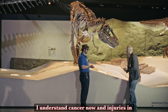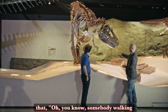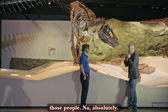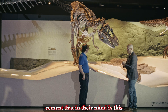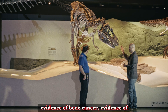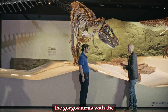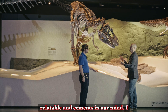I understand cancer now, and injuries in my modern animals and in my pets. So when somebody walking through might say 'this is another Tyrannosaurus Rex' — that's not a slight on those people. What it is, is: this is a Gorgosaurus, and how you can cement that in their mind is this Gorgosaurus has evidence of bone cancer, evidence of brain cancer, has that fracture in its leg. So now this is not just another T-Rex — this is the Gorgosaurus with the leg injury, with the bone cancer. And it makes it all the more relatable and cements it in our mind.